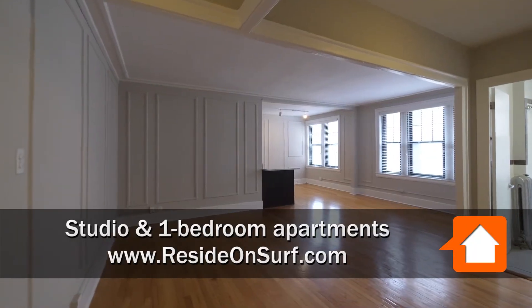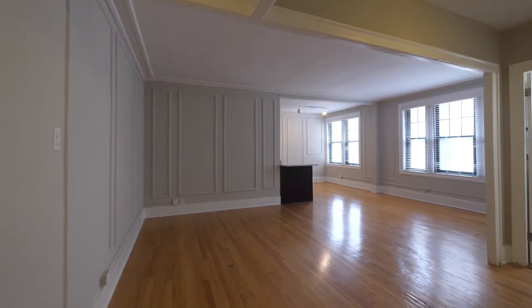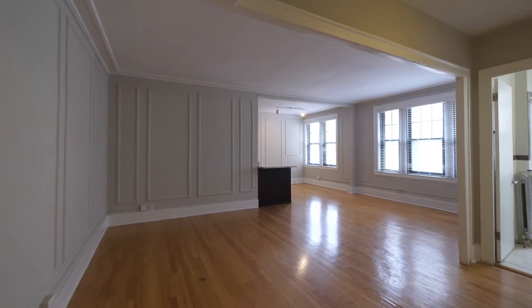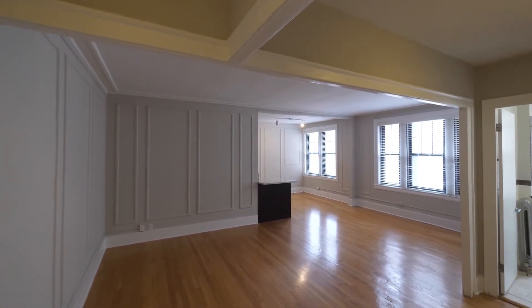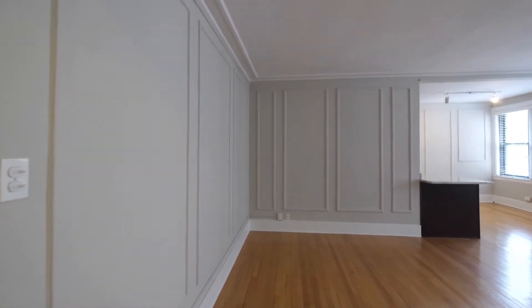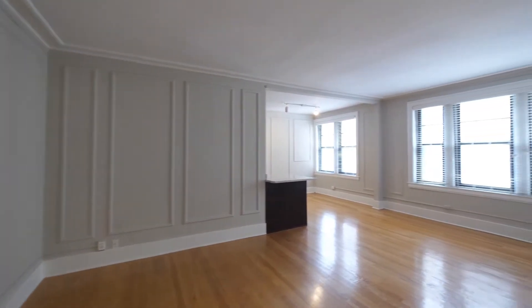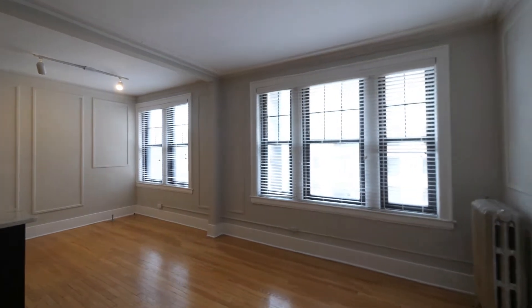I'm in Unit 806, a spacious one-bedroom with a very appealing layout. There's hardwood oak flooring throughout the living areas. A drop ceiling as you enter, and a lot of vintage touches with crown, baseboard, and picture frame moldings. There's a wide wall of windows in the living area and in the dining area.